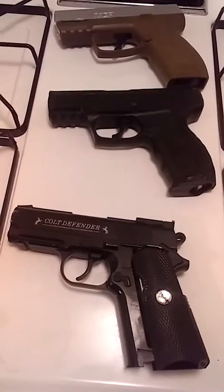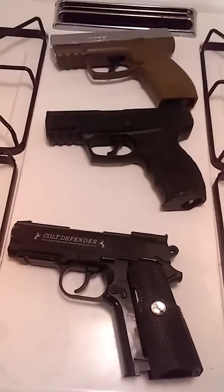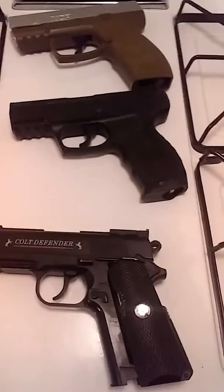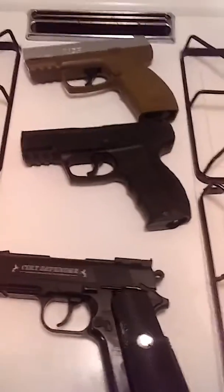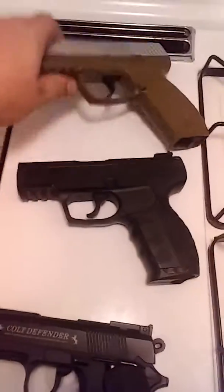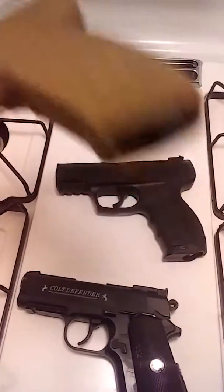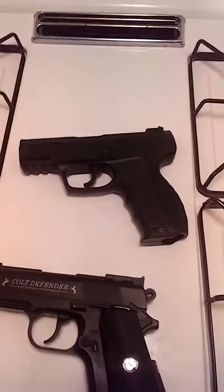Three out of the four guns were bought at Walmart. The other one was found while we were out one night trash picking, because someone got evicted over close to my parents' house.